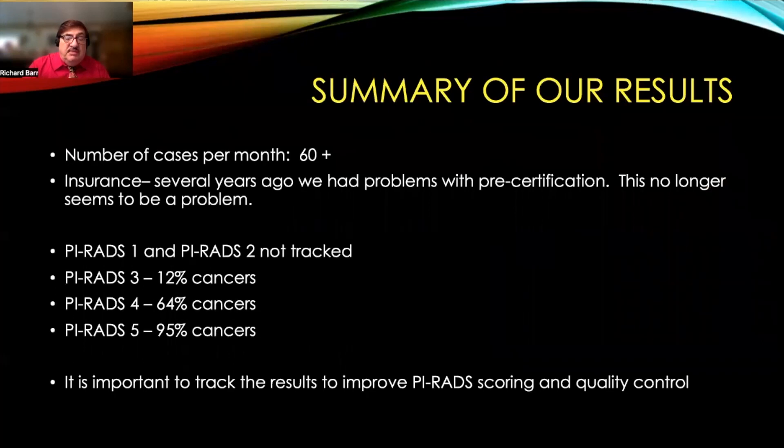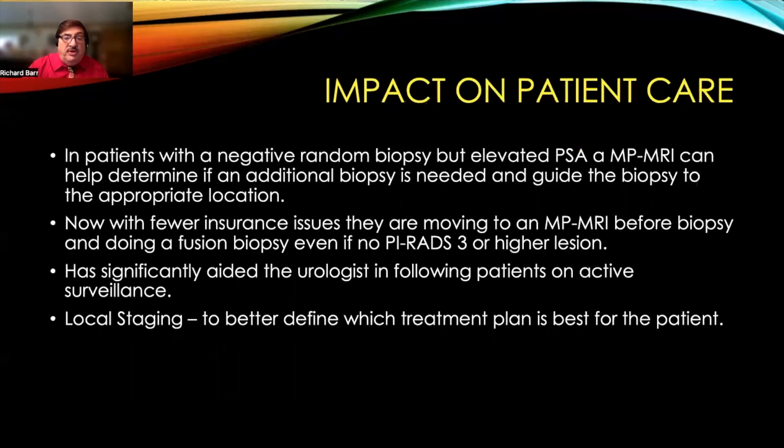We are now doing 60-plus cases per month. We had problems with insurance previously, but this no longer seems to be a problem. We do not track PIRADS 1 and PIRADS 2 lesions. However, our PIRADS 3s have a 12% cancer rate, PIRADS 4 a 64% cancer rate, and PIRADS 5 a 95% cancer rate. We feel it is important to track results to improve our PIRADS scoring and quality control.